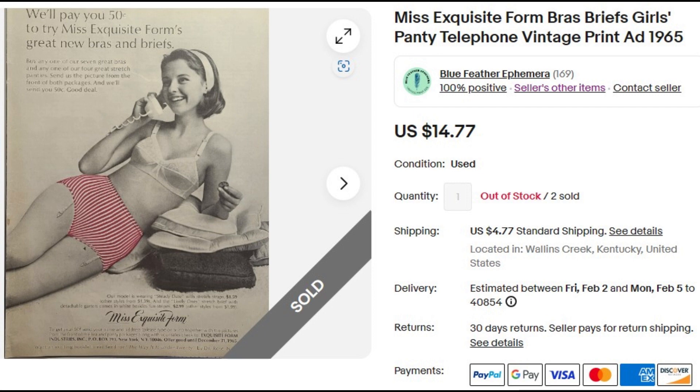Both copies came out of American Girl Magazine from 1965. It's rare in publications I source from to find identical ads in different issues, but in this case the ad ran at least twice that year in that magazine — so I had two, and both sold.